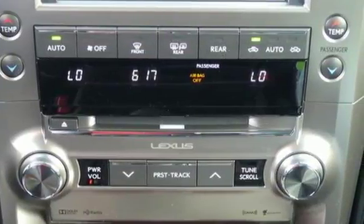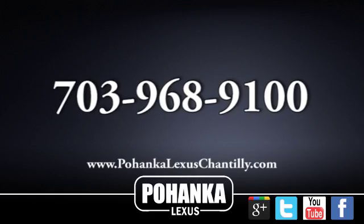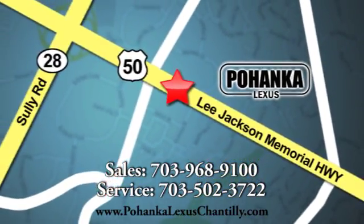Live a lifestyle that leaves a lasting impression in this Lexus. Experience it for yourself today. Call us now for more information on this vehicle or visit today. We're conveniently located at 13909 Lee Jackson Memorial Highway in Chantilly.